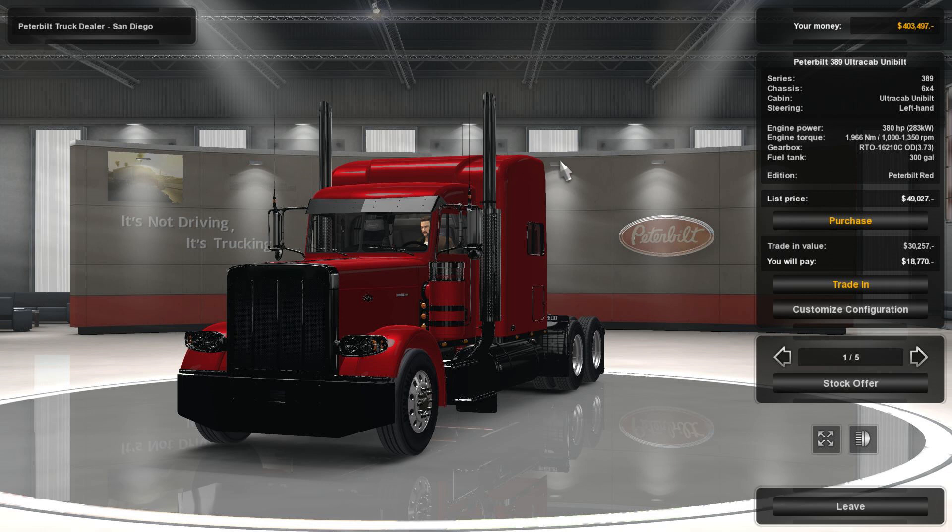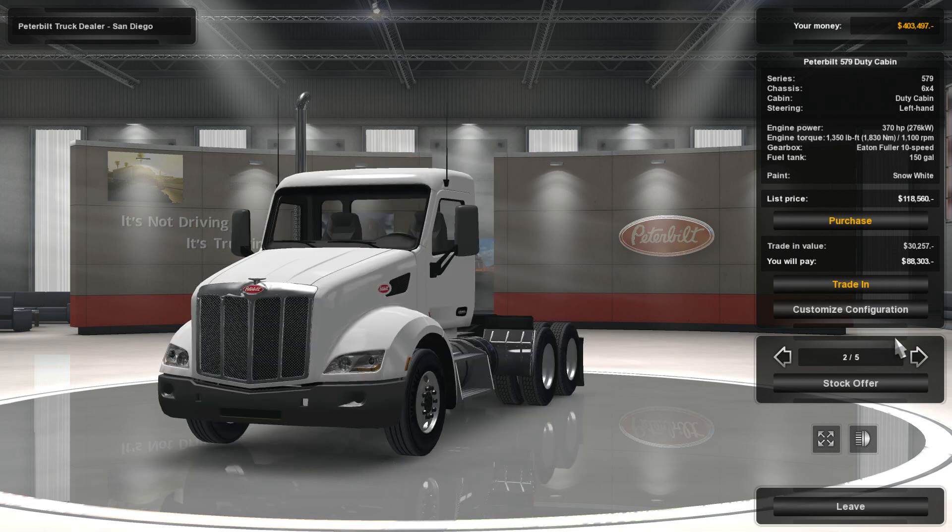It's not driving, Dad. It's trucking. It's not driving, it's trucking. Trucking. Watch your mouth.